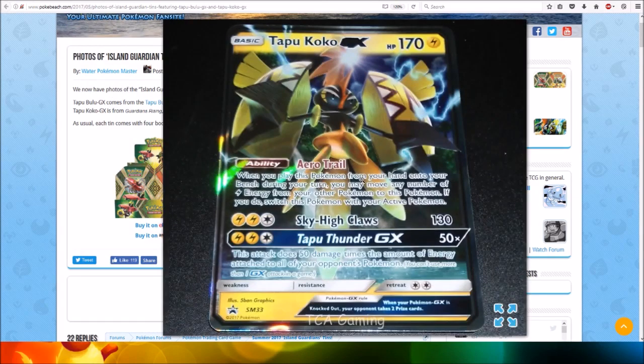And then we've got Tapu Koko GX, which has 170 HP. Ability: Error Trail — when you play this Pokemon from your hand onto your bench during your turn, you may move any number of lightning energy from your other Pokemon to this Pokemon; if you do, switch this Pokemon with your active Pokemon. For two lightning and a colorless energy, Sky High Claws does 130 damage. For two lightning and a colorless energy, Tapu Thunder GX does 50 times damage — this attack does 50 damage times the amount of energy attached to all of your opponent's Pokemon. So very nice.